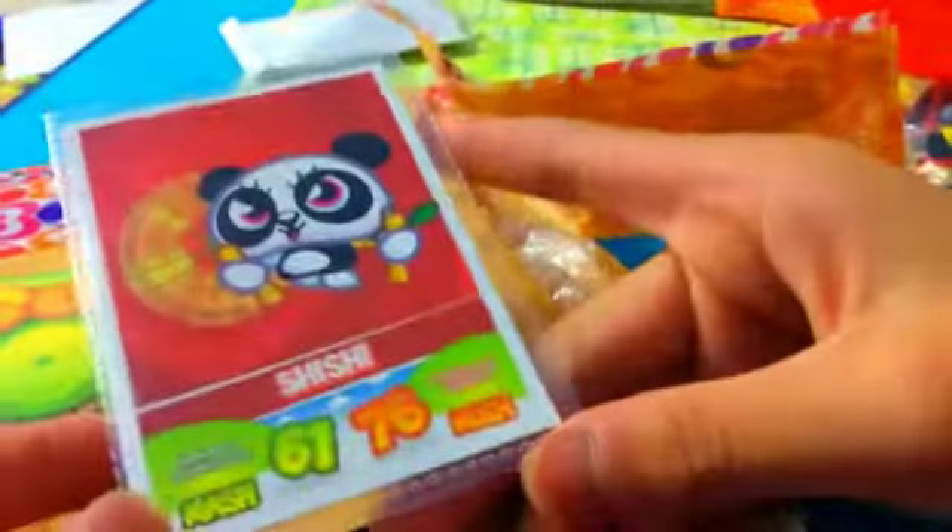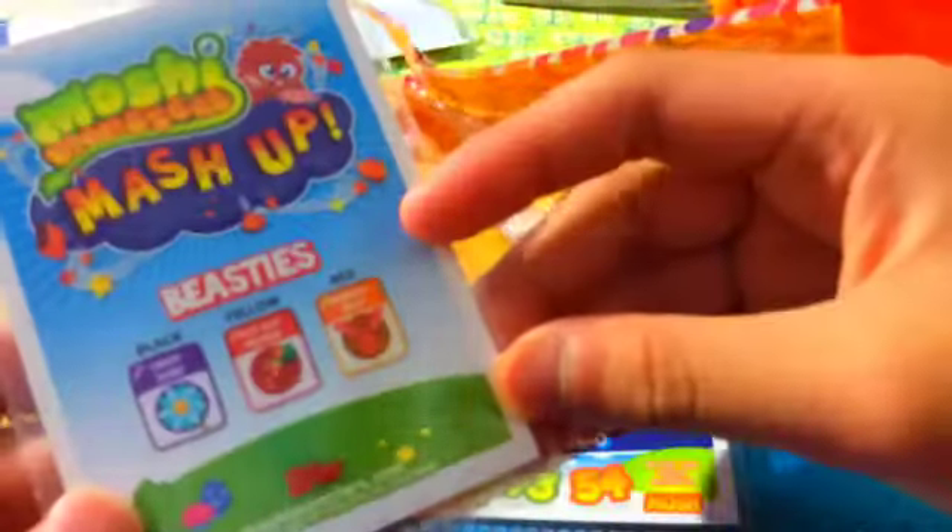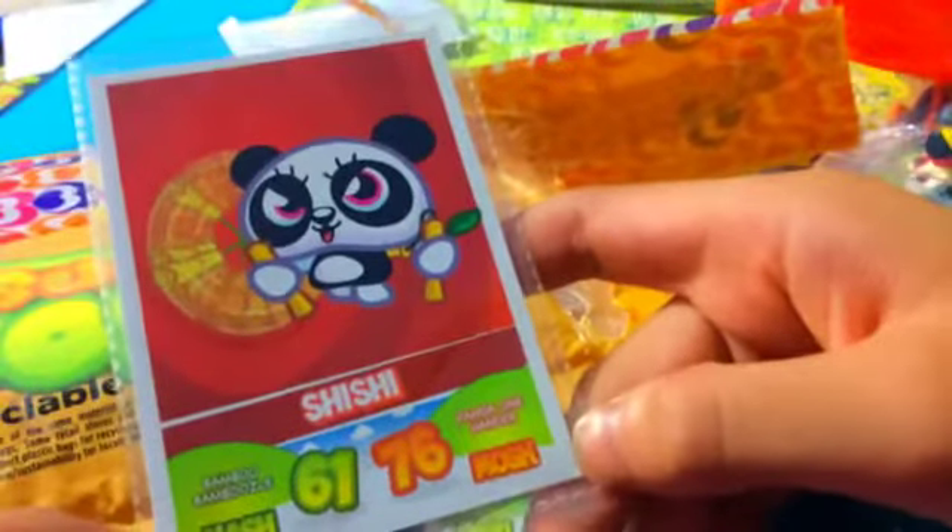And the last thing in this awesome, amazing package is Shishi! Oh my gosh. Shishi is so awesome. I love Shishi so much, as you guys know. Thank you so much for this card and everything else.